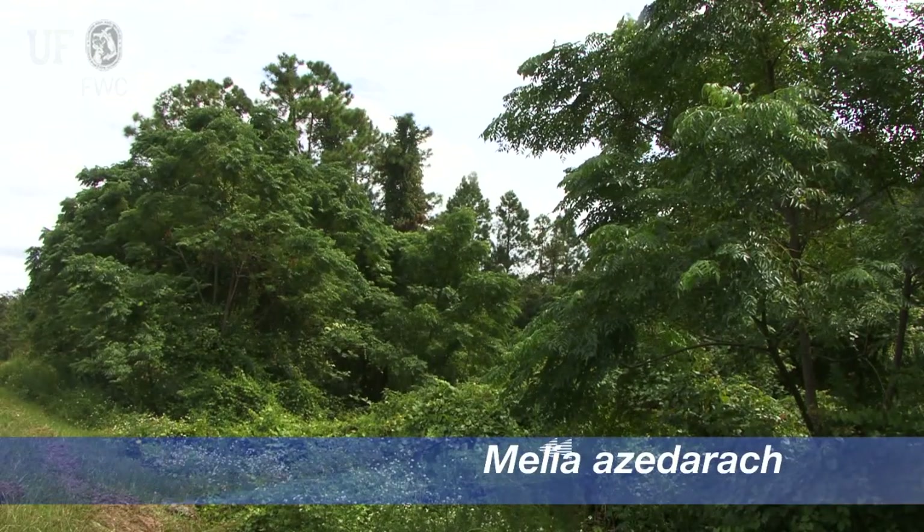Hi, my name is Kelly and I work with the Alachua County Land Conservation Program. Today I'm going to tell you a little bit about chinaberry, which is Melia azedarach.